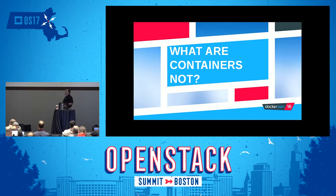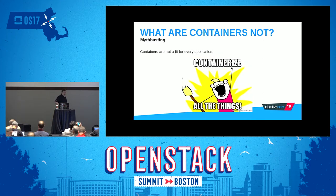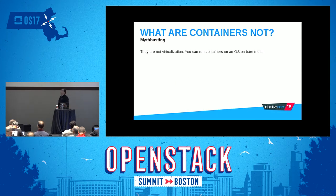That brings us to what containers are not. First off, they are not a panacea. Containers are not the cure to all that ails you. They're great and have their place, but containers are not a fit for every application, at least not yet. We're heading towards a direction where containerization may be good for everything, but I don't think it's realistic to think we're there yet. And to be clear, containers are not virtualization. Containers can be run on bare metal — I run containers on my laptop all the time. Not the same thing.